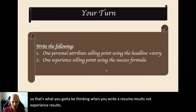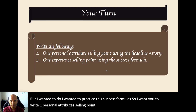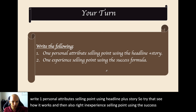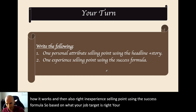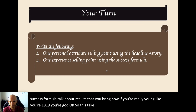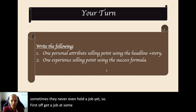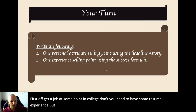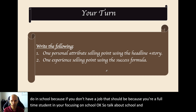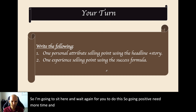Now it's your turn again. I want you to practice the success formulas. Write one personal attribute selling point using headline plus story, and write one experience selling point using the success formula — talk about results you bring based on your job target. If you're really young and haven't had many jobs yet, take the small jobs you've had, or talk about your education and what results you bring as a student. Pause the video if you need more time.